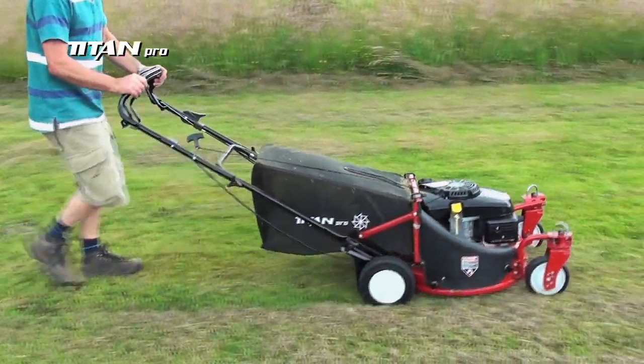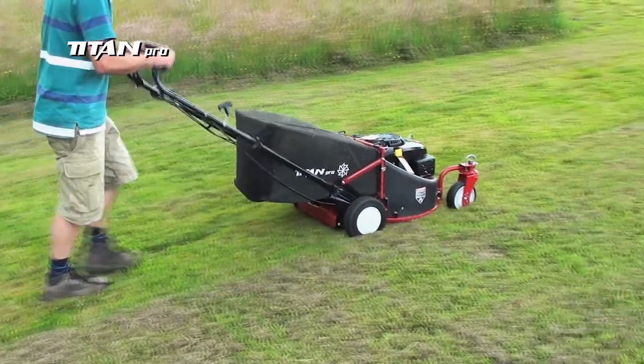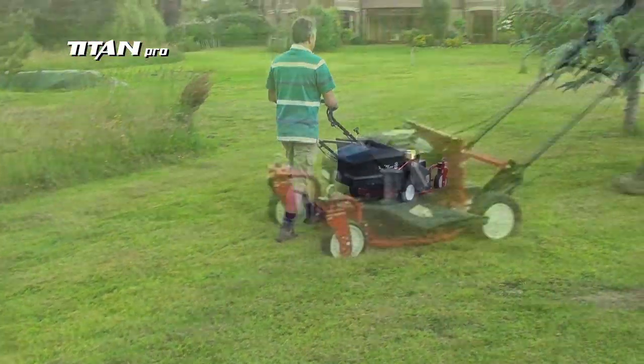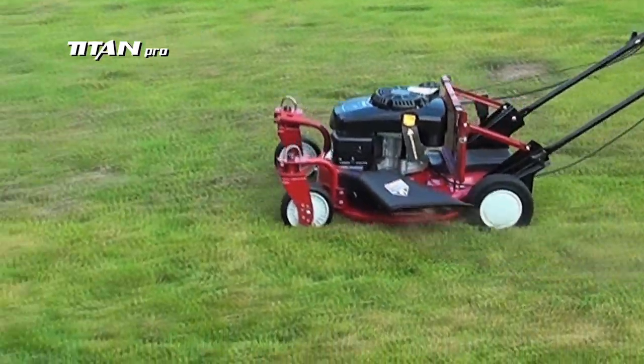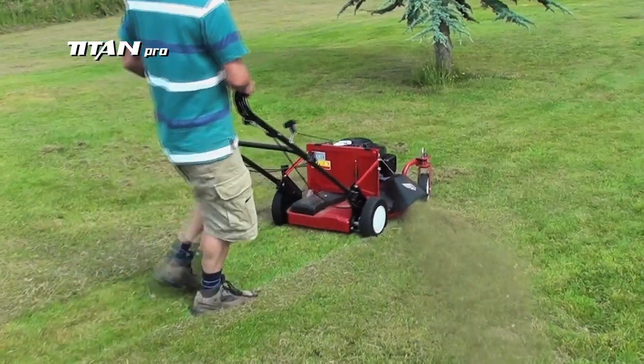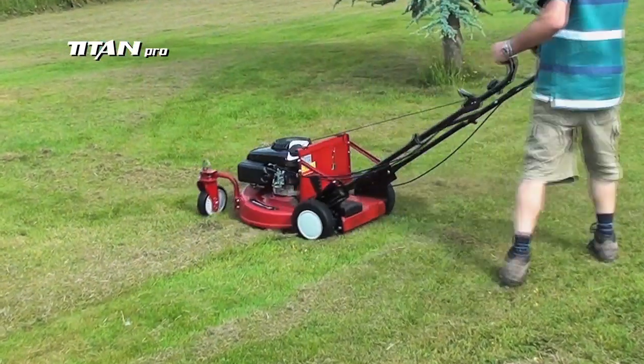The Titan zero-turn has a fantastic cutting speed, allowing for large areas to be dealt with fast and efficiently. With its collect, side discharge, and mulching features, the Titan 22-inch zero-turn gives unrivaled value for money.